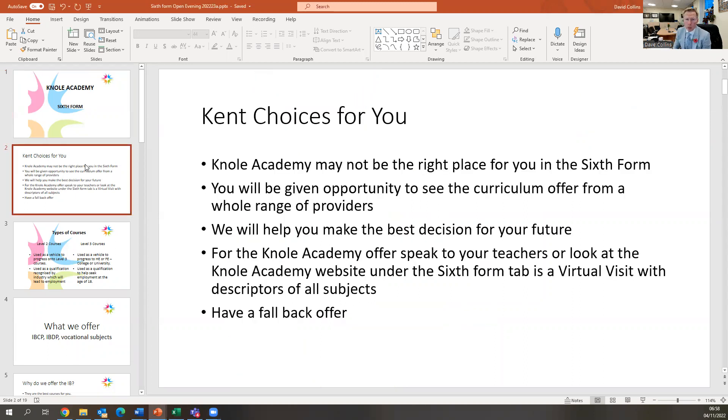All applications are done through Kent Choices for You. When students go on to Kent Choices for You, they will see not only Noel Academy sixth form, but also all the other sixth form providers in Kent. I raise this because it's important to note that as much as I want to see as many students as possible back into our sixth form, we have to acknowledge we may not be the right choice for every single student. It's important that students look at a variety of options and we will help them with that.